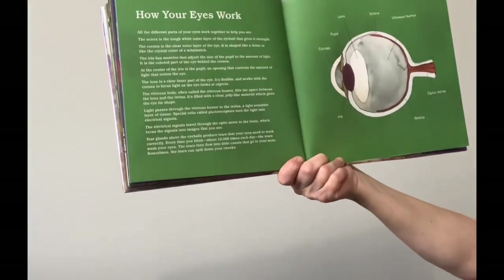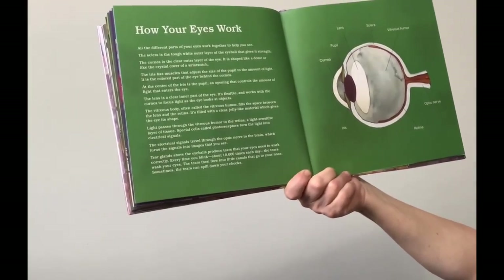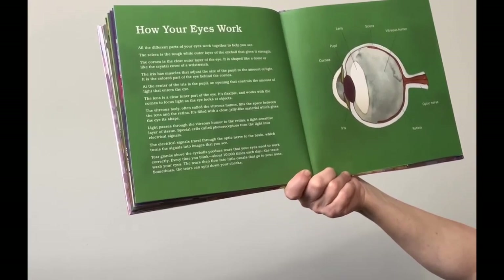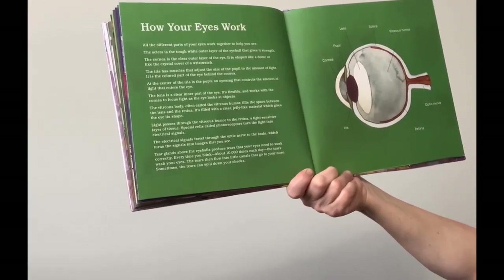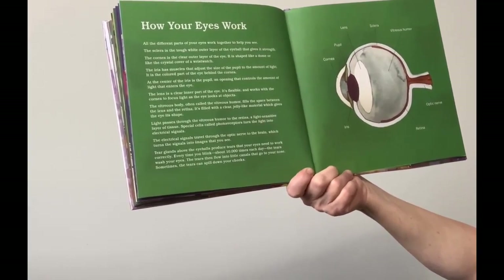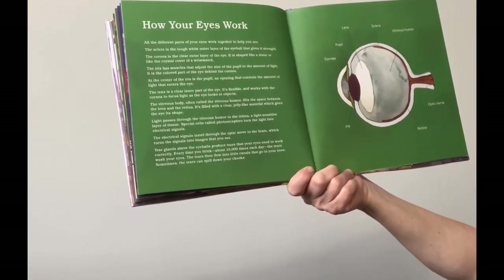How your eye works. All the different parts of your eyes work together to help you see. The sclera is the tough white outer layer of the eyeball that gives it strength. The cornea is the clear outer layer of the eye — it is shaped like a dome or like the crystal cover of a wristwatch. The iris has muscles that adjust the size of the pupil to the amount of light. It is the colored part of the eye behind the cornea. At the center of the iris is the pupil, an opening that controls the amount of light that enters the eye.